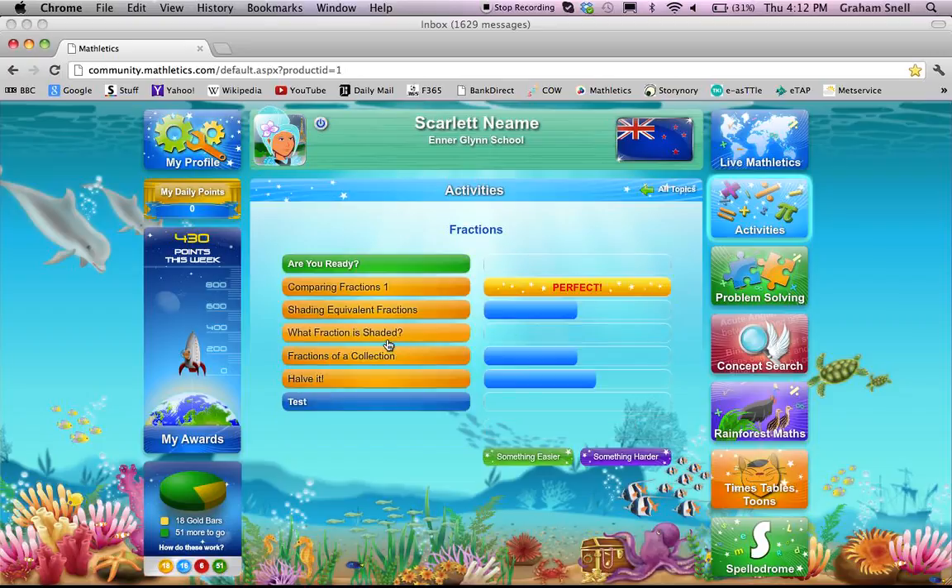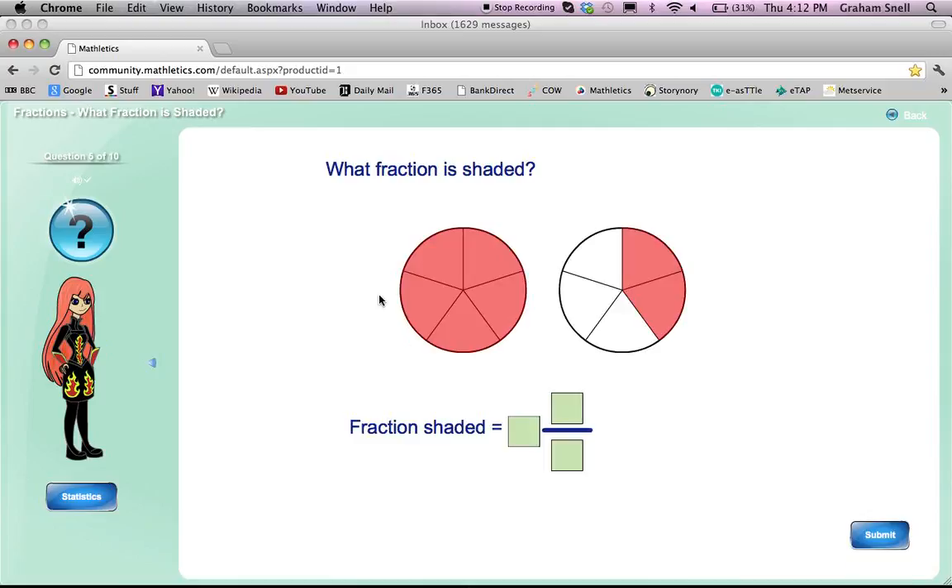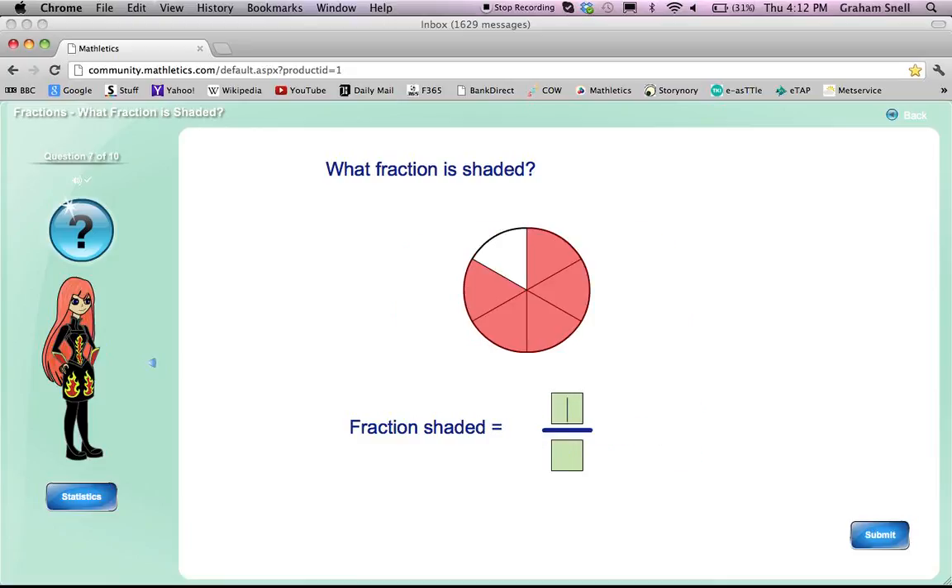How does it work? If a student clicks into an activity — for example, this one in fractions which hasn't been attempted, 'what fraction is shaded' — it comes up with the activity. The activities will get progressively harder. This activity is already part-way completed, so I'm going to deliberately get a couple wrong, because the computer will then automatically make it slightly easier. Often the activities start quite simply, and a student can work out the answer with a little bit of brain power and applying what they've learnt in class — in this case, five-sixths. Then gradually, when they get a couple of questions right, the questions progressively get a little bit harder — now we've got a whole number and a fraction.